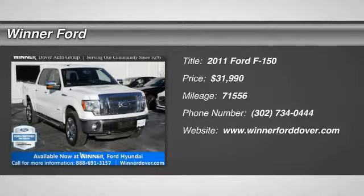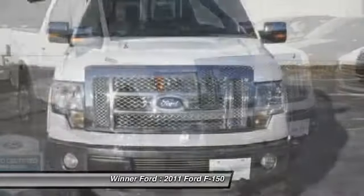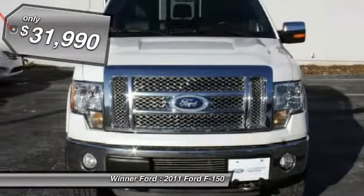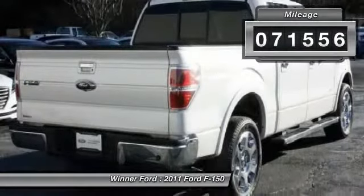The 2011 F-150. A Ford F-150 knows how to handle any situation. It's built to follow orders, no whining, and is priced below $35,000. This vehicle has less than 75,000 miles.